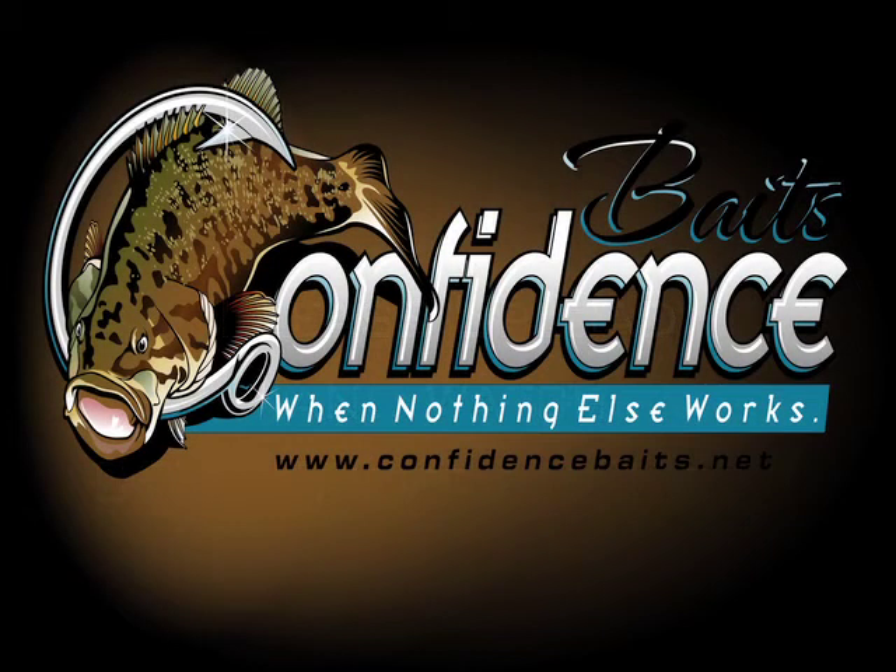Please subscribe and watch Confidence Baits TV, Episode 2 Part 2 — Confidence Baits, where nothing else works. We'll be right back.